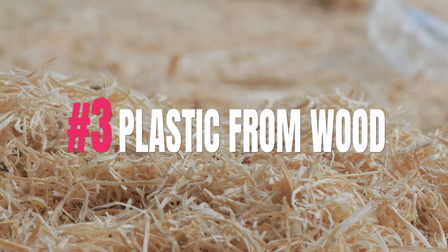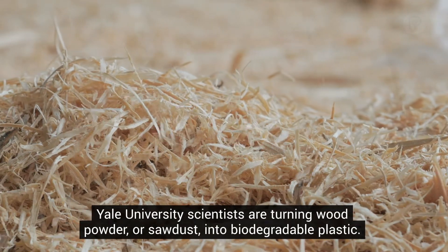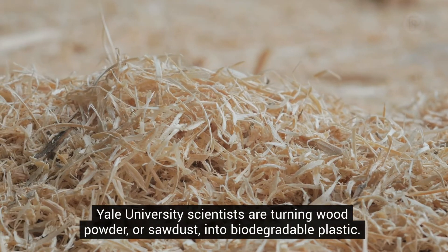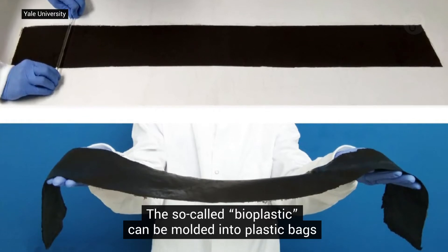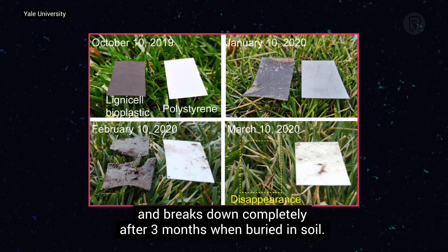3. Plastic from Wood. Yale University scientists are turning wood powder or sawdust into biodegradable plastic. The so-called bioplastic can be molded into plastic bags and breaks down completely after three months when buried in soil.